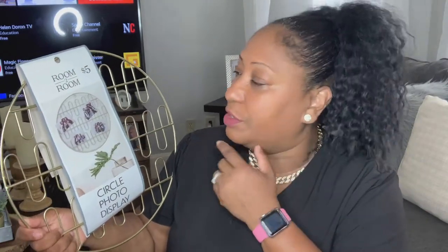The next thing I picked up was this Room to Room circle photo display decoration, so she can hang pictures of her friends or whatever she wants. She's going with a gold, wood, and natural colors theme — also pink. This is also five dollars, you cannot beat it.